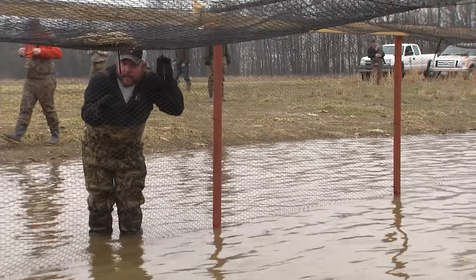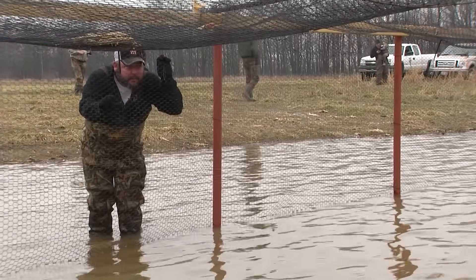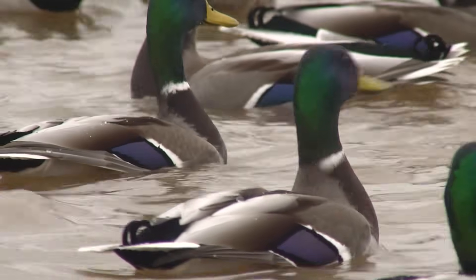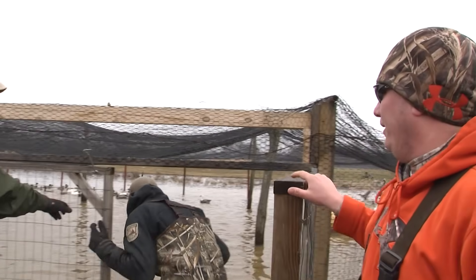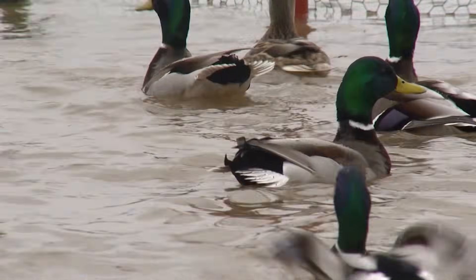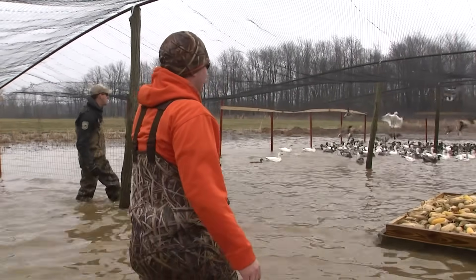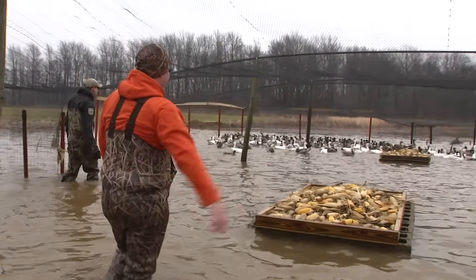We're going to run them up this trap, take them back to the shop, and put the band on their feet, which gives them their own little social security number. We're getting ready to get in here in this trap. We're going to push the birds down here so they can come up the chute. John's going to come up to the left and push these ducks to the right, and they're going to go right up our chute.